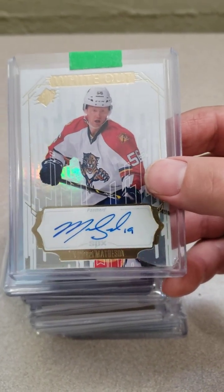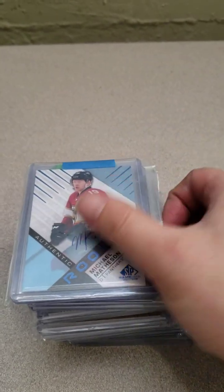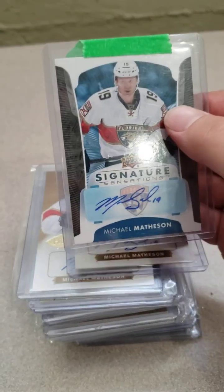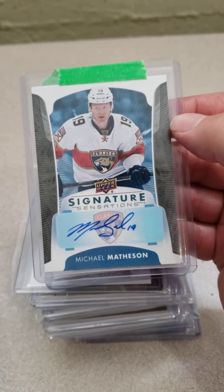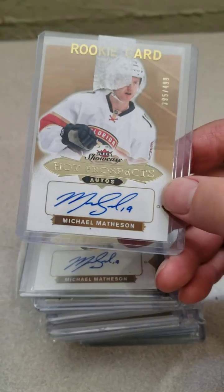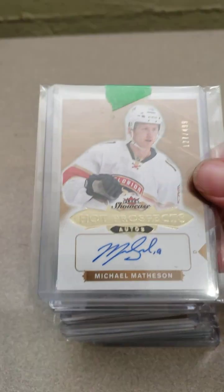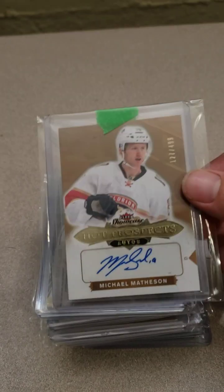So we got the SPX Whiteout auto — this is a nice one, fairly thick card too. And an SP Game Used, another sticker auto. And we got a Signature Sensations — I think this was his second year, like an Upper Deck Series 1 or Series 2 insert. A couple of these Hot Prospects from Fleer Showcase. Again these are just so affordable. You put in a joke bid of like two dollars and you win one and you're like wow, okay — I have two now. That's how I wound up with two.